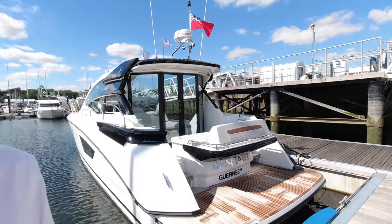Hi guys, James here from Sunseeker Southampton, down at the head of Southampton HQ in Swanwick Marina. Today we're going to look around at a part exchange that has just come in — a Beneteau GT46, 2019 boat just behind me.